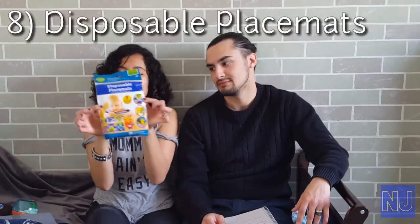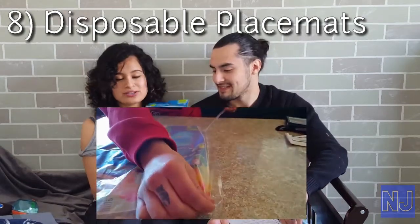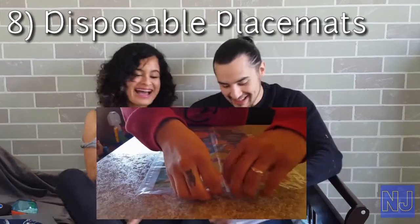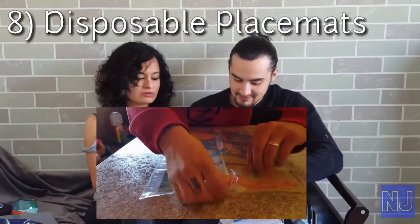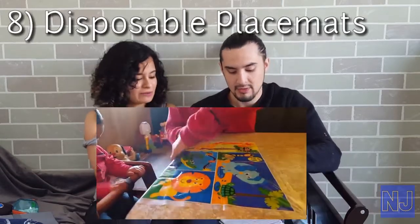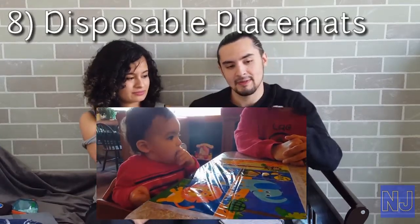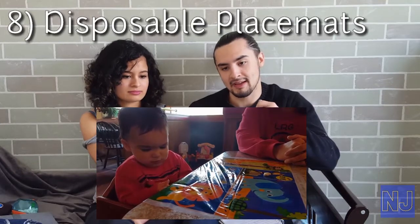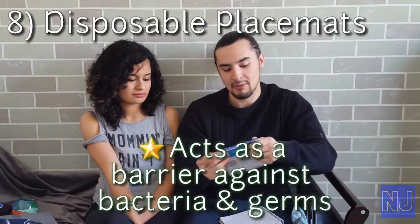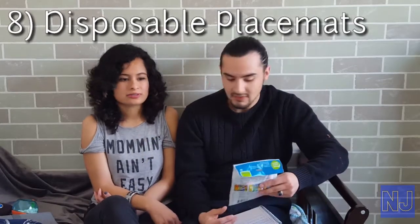Product number eight is the disposable placemats — honestly, guys, dollar store. If you love to go out and eat like us, just to be on the safe side we like putting one of these down, especially because Nathan makes a mess. You open it up, peel the stickers off the back so it stays, and place it right where your baby's sitting. Put all his little finger foods there. They're a dollar at the dollar store — check it out.